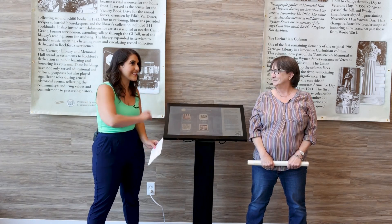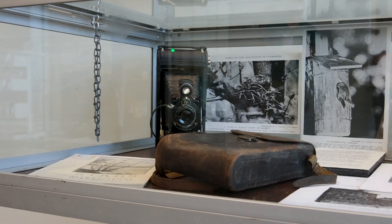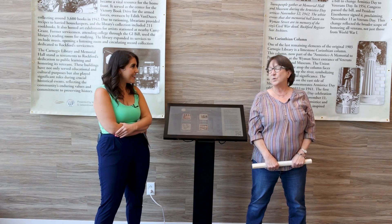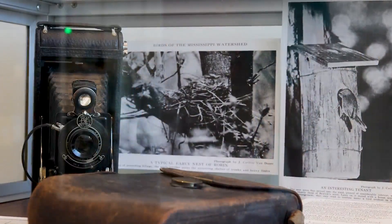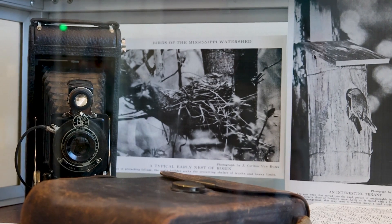Over there I see some old looking things — is that a camera? It is a camera. One of the Van Duzers was a famous nature photographer. He unfortunately passed away during World War One on the southern border. That is a 1916 camera, the type he would have been using out around the river here in town, photographing birds and nature.